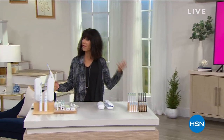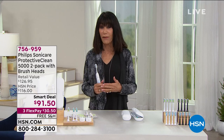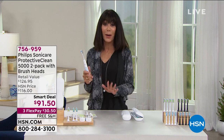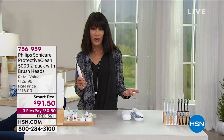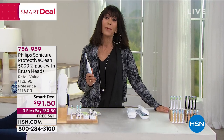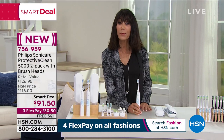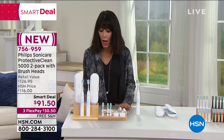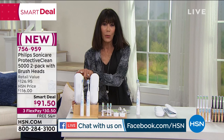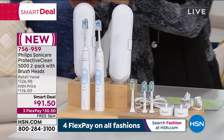Hi everyone — clearly I'm not Alice, I have dark hair, but I'm in for Alice today. Thank you for joining me. I'm Bobby. All of us are aware of the importance of oral health — your oral health is such a major reflection of your overall health. I have an incredible smart deal for you today. Philips is the number one top-recommended brand for a toothbrush from your dentist and dental professionals. We are also streaming live on Facebook. You're getting not one but two toothbrushes — the Protective Clean 5000, normally $80 for one.